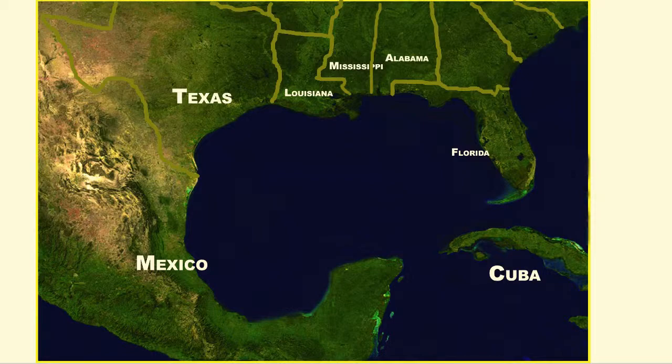The Gulf is a very accessible body of water. It's surrounded to the north, east, and west by five U.S. states: Florida, Alabama, Mississippi, Louisiana, and Texas. And it's surrounded by six Mexican states to the west and south: Tamaulipas, Veracruz, Tabasco, Campeche, Yucatan, and Quintana Roo.